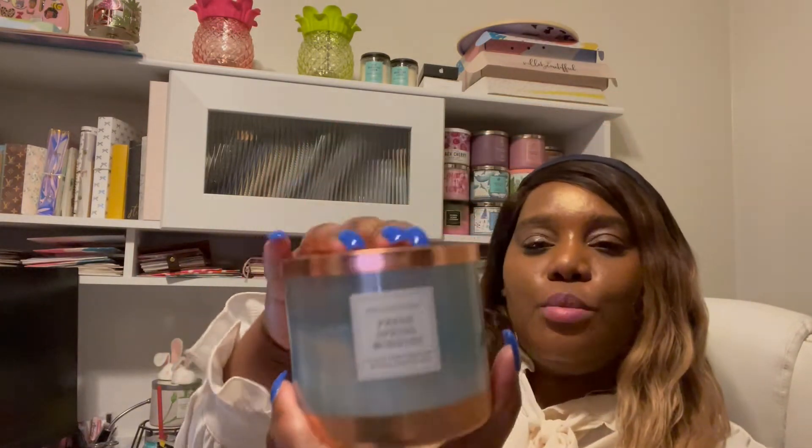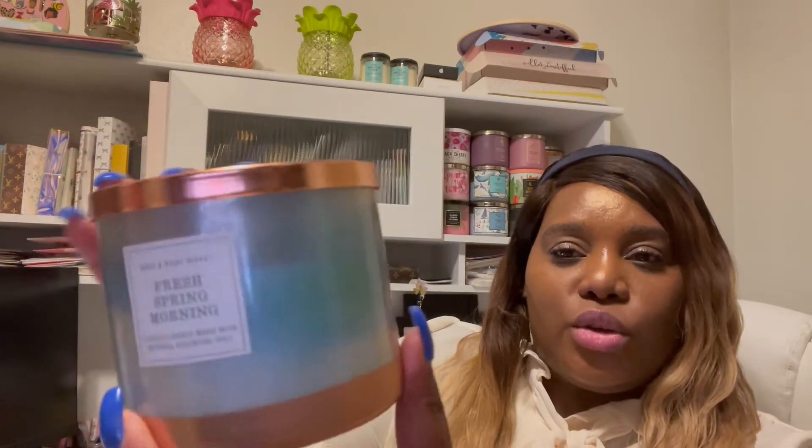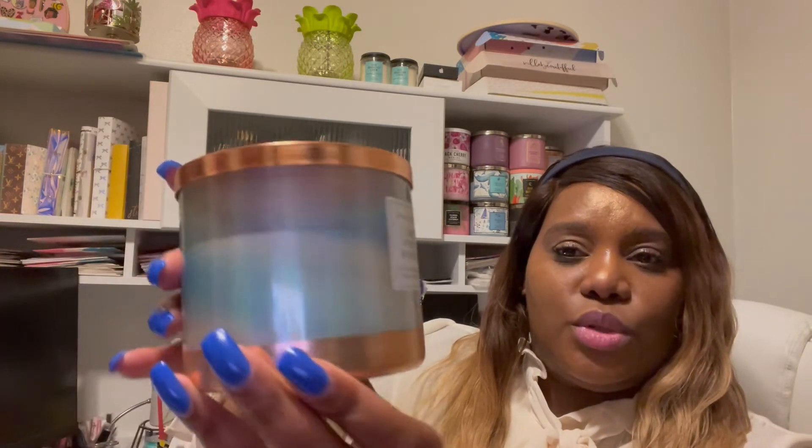Hello and welcome back to my channel. My name is Carisha from travelwithcarisha.com, and today I am here to review the Bath & Body Works candle 'Fresh Spring Morning.' I was super excited about this candle — the packaging is really pretty. I love how they have the light and dark mixture of colors and the gold lids, which is not something I see often with Bath & Body Works.